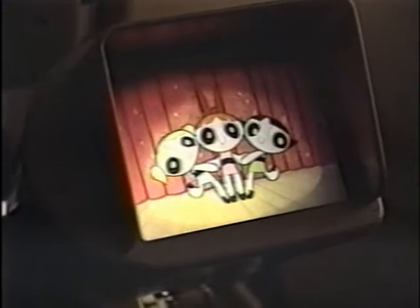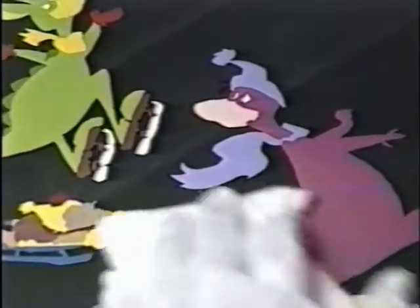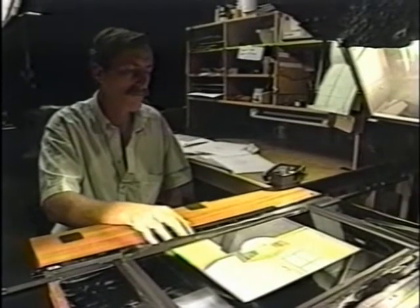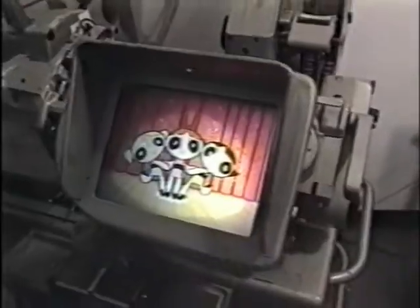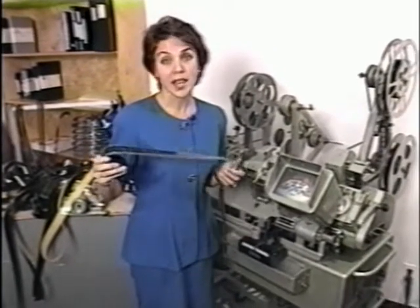Not quite a cartoon yet. First, a background is painted. Then each animation frame is photocopied onto a cell. Each cell is painted and photographed. There are 24 frames per second of film, and each frame is made up of at least one cell, which has been hand-drawn and hand-painted. When any of this is cut, a lot of work is wasted.